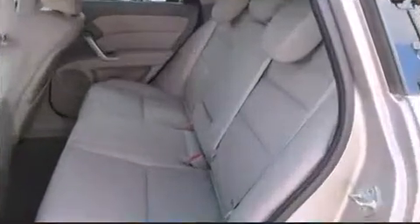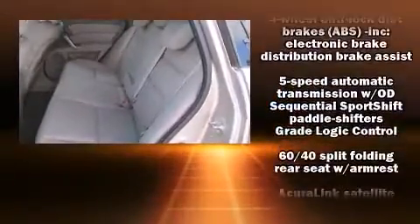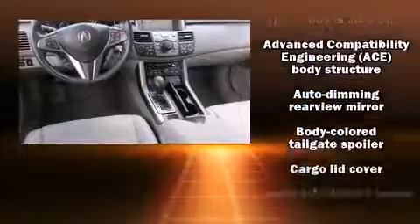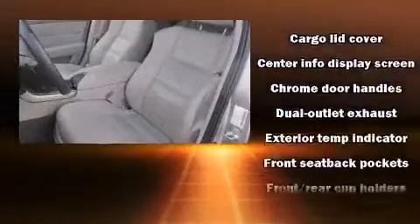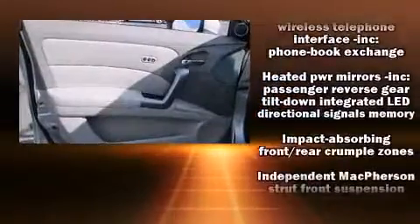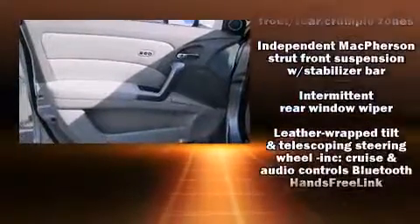A wealth of standard features means that you no longer have to sacrifice — like heated seats, a built-in garage door transmitter, high-intensity discharge headlights, and leather upholstery. You and your passengers will enjoy the stereo system, which includes a CD player with MP3 capability and 13 speakers ensuring optimal sound.